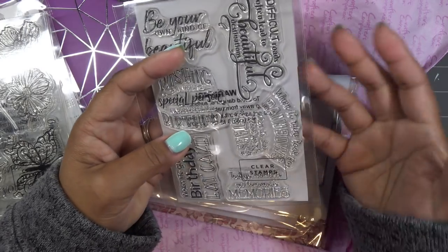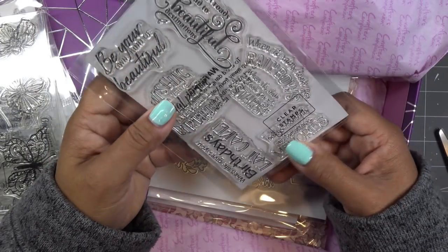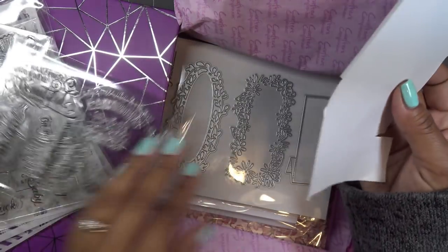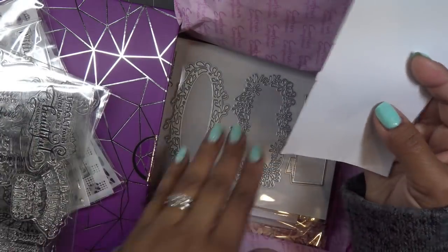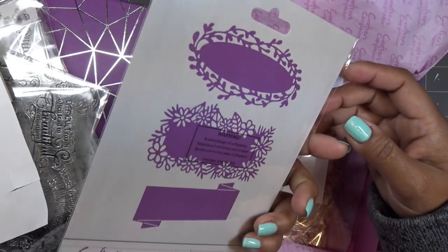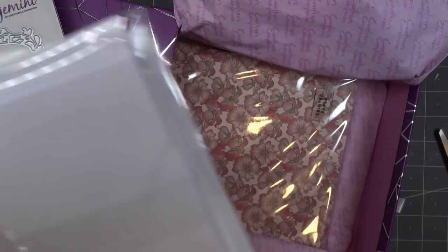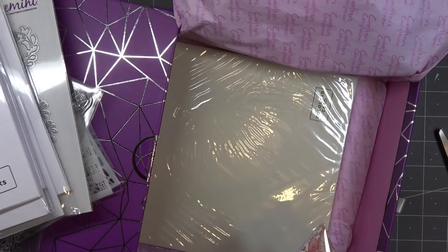Speaking of Tonic stamp club — keep an eye out later today, you guys are going to love it! The little rainbow — if you saw the sneak peeks that Tonic put out, a lot of you are very excited. 'Be your own kind of beautiful' — I'll have the links in the description box for the stamp club too. They already have their weekend bundles up. 'When life gives you birthdays, eat cake' — that's really cute. 'Wishing a very special person a very special birthday.' These are really fun sentiments.